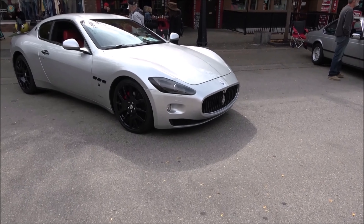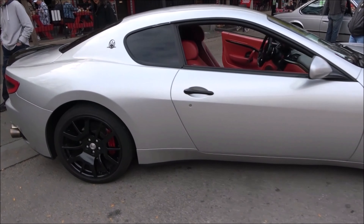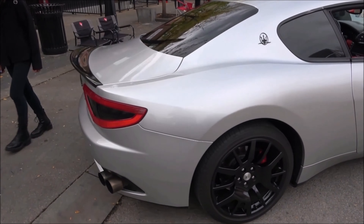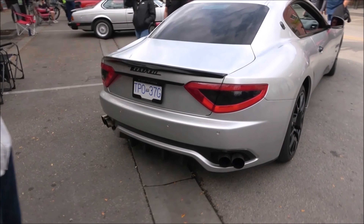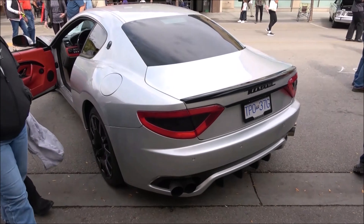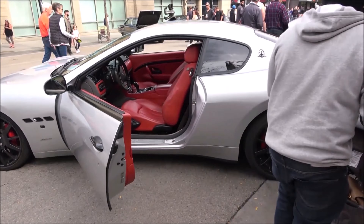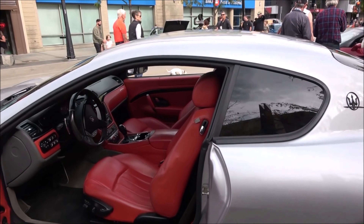Another car that's worth a wander around. This should be a Maserati Gran Turismo. I have a soft spot for Maseratis, especially the Gran Turismo. That is sweet, sweet, sweet.